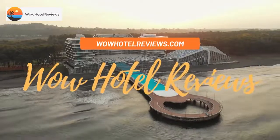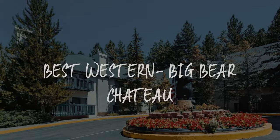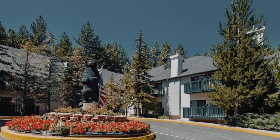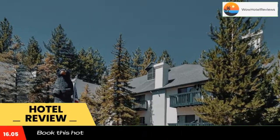Hello guys, welcome to Wow Hotel Reviews. Today I am reviewing Best Western Big Bear Chateau. It's a four-star hotel. Please use our Booking.com link in the description to book the hotel and get special pricing.